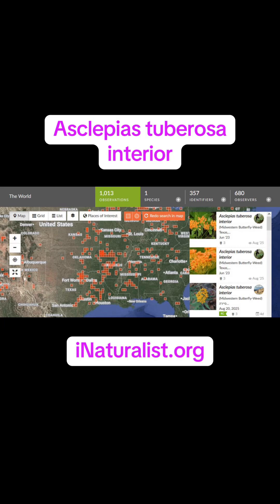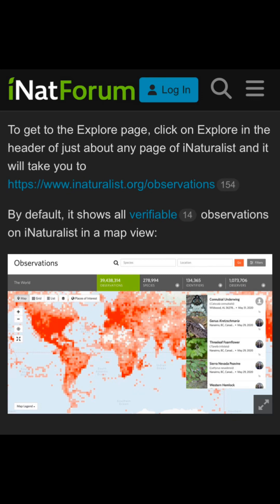To my knowledge there's not yet a range map on BONAP for Asclepias tuberosa interior, so this is a map of all the research-grade verifiable observations on iNaturalist. I highly suggest using the explore function — not just for this Asclepias but for all observations and all living things. It's a great learning tool.